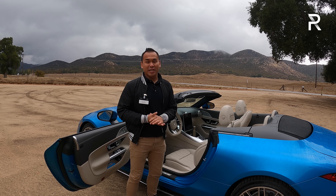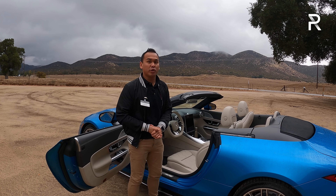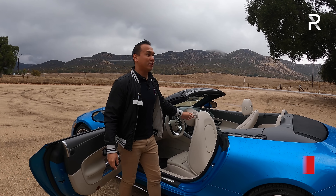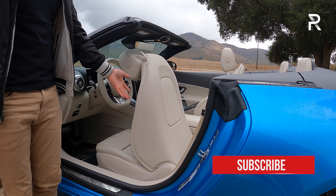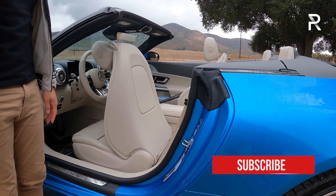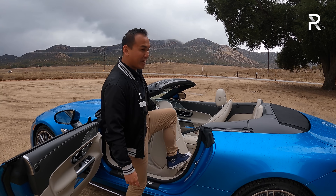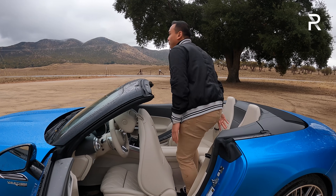We haven't seen a back seat in the SL since 1989. Obviously this is not going to be somewhere you want to put your tall friends. I'm 5'7" and let's get back here and see if I can actually fit. When you want to get back there, you just pull a little strap and the seat electrically moves forward a decent amount to give you room.